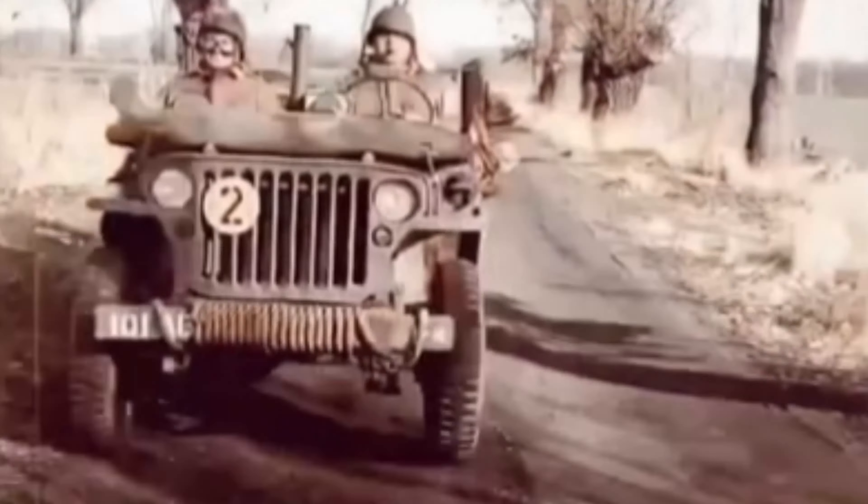The Jeep Wrangler TJ is the second generation of the Jeep Wrangler off-road and sport utility vehicle. Introduced in 1996 as a 1997 model, the TJ reintroduced the circular headlights the classic Jeep models had been known for. For the 2004 model year, the Long Wheelbase Unlimited model was introduced.